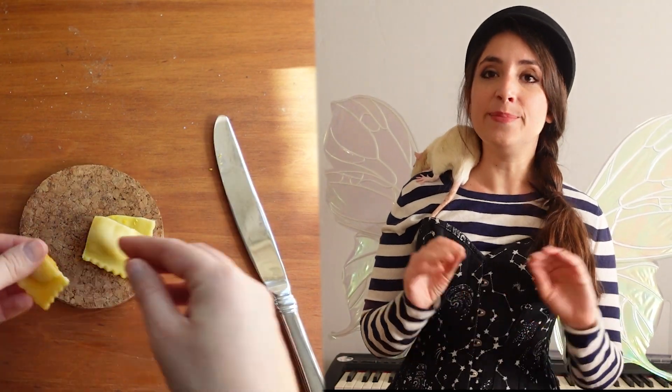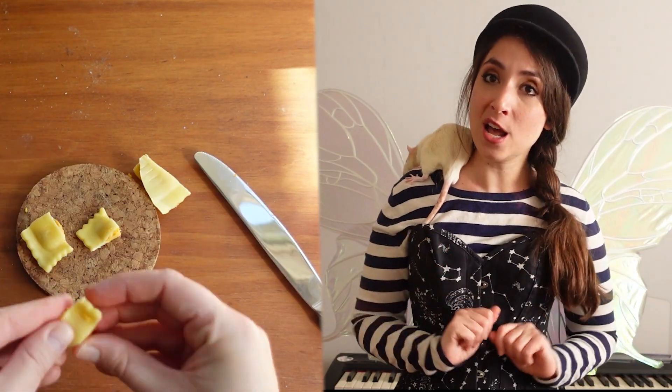The chef prepared some vegan Kite Hill butternut squash ravioli. It's me — I'm the chef.